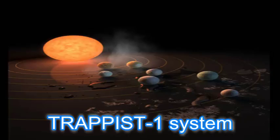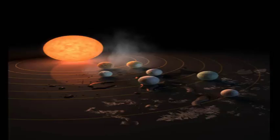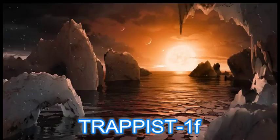Three of these planets are firmly located in the habitable zone — the area around the star where a rocky planet is most likely to have liquid water. At about 40 light years from us, the system is located in the constellation Aquarius. This exoplanet system is called TRAPPIST-1.